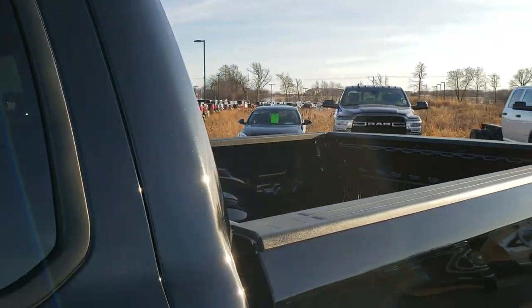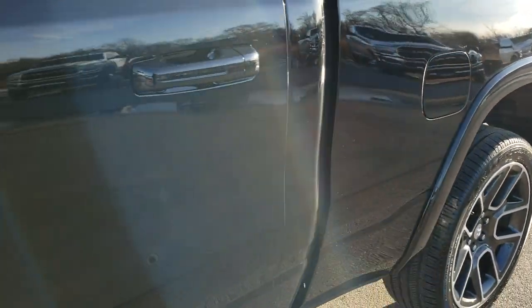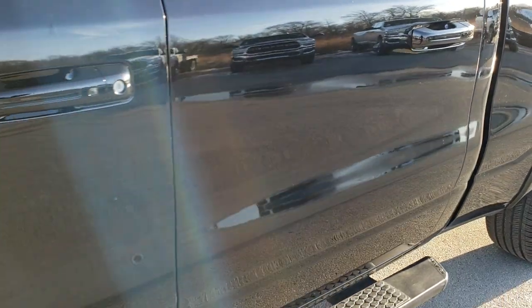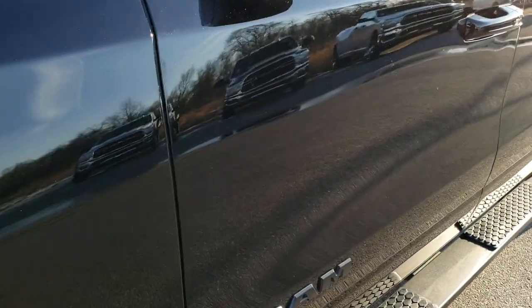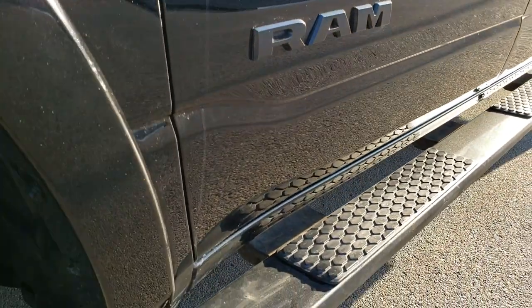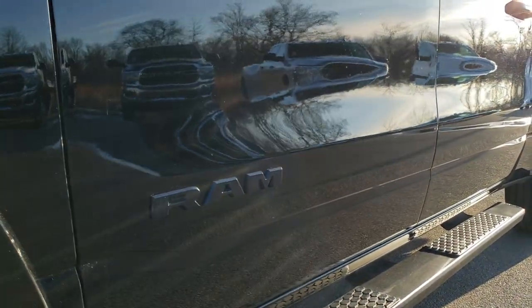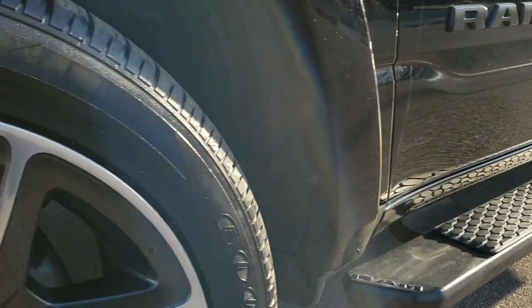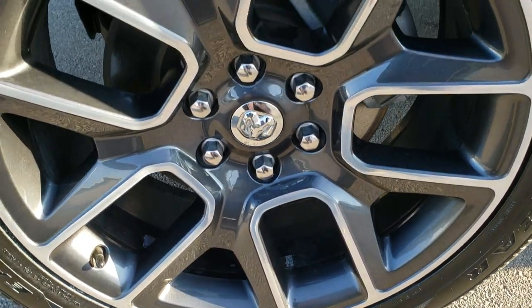Diamond black pearl coat is the color. We shoot all of our videos in 1080p, 60 frames per second. If you have HD capabilities on your computer, tablet, or smartphone device, turn them on right now — it is like you're right here looking at the truck with me, and definitely your best way to check out vehicle quality and condition before seeing it in person. In the upper right hand part of your screen is a link to our website — click that and check us out.